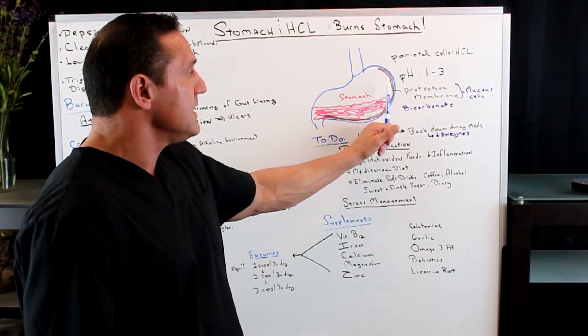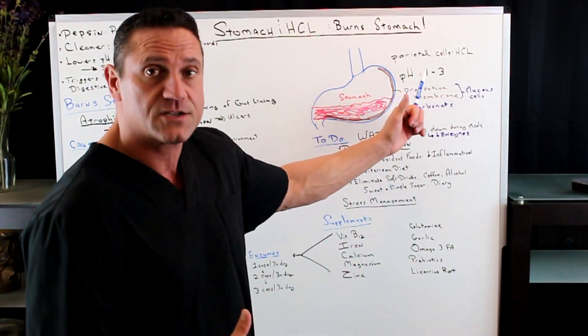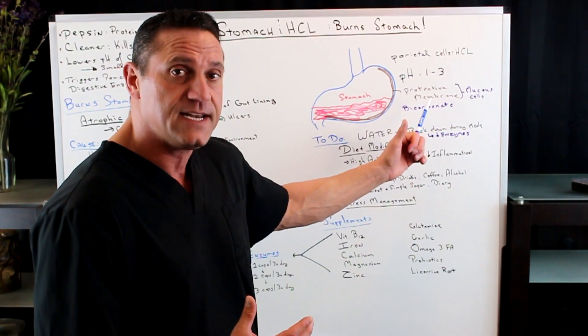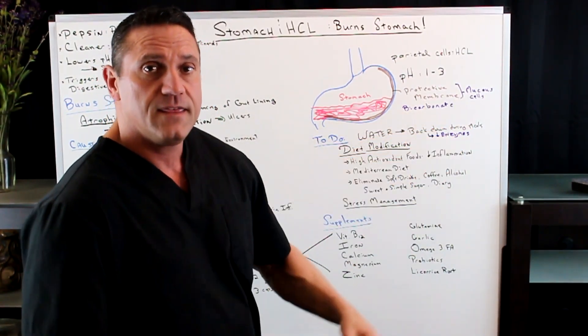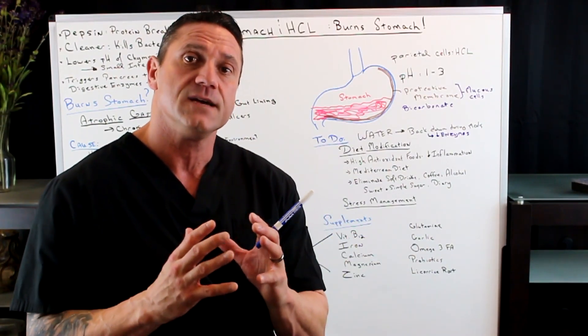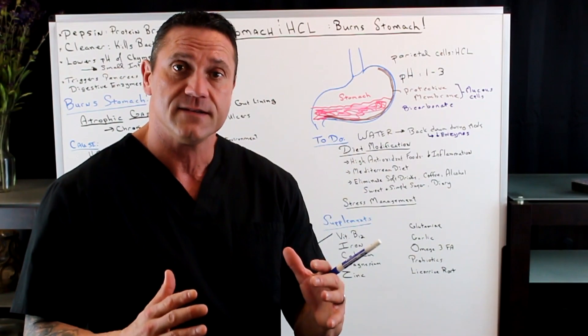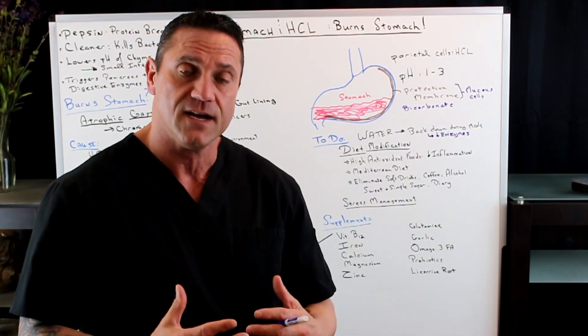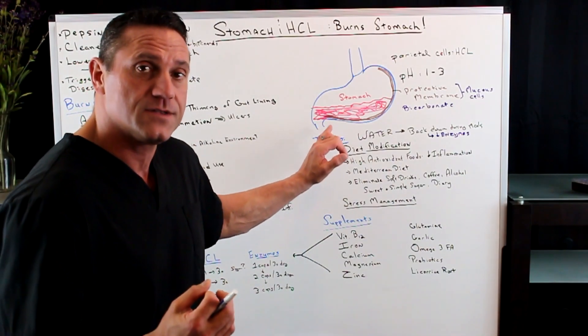We have certain cells in our stomach called parietal cells, which help produce hydrochloric acid. We also have mucus cells that secrete a mucus layer in addition to bicarbonate, which helps balance out the pH of the stomach contents so you're not passing too acidic foods through the small intestines.